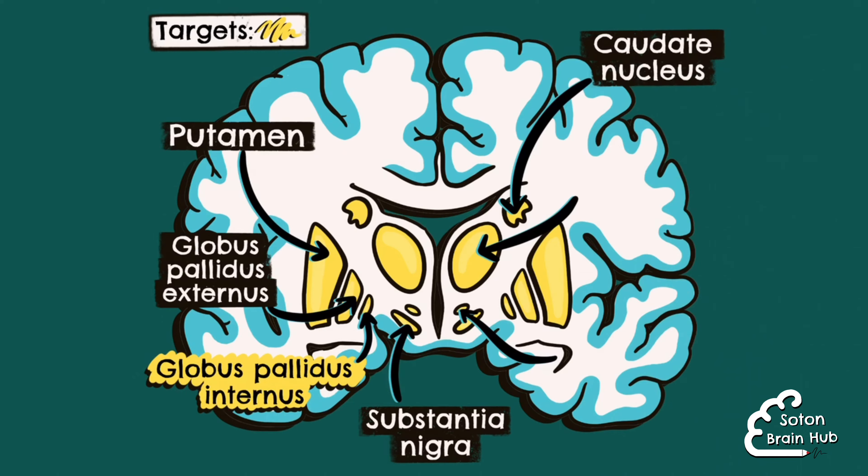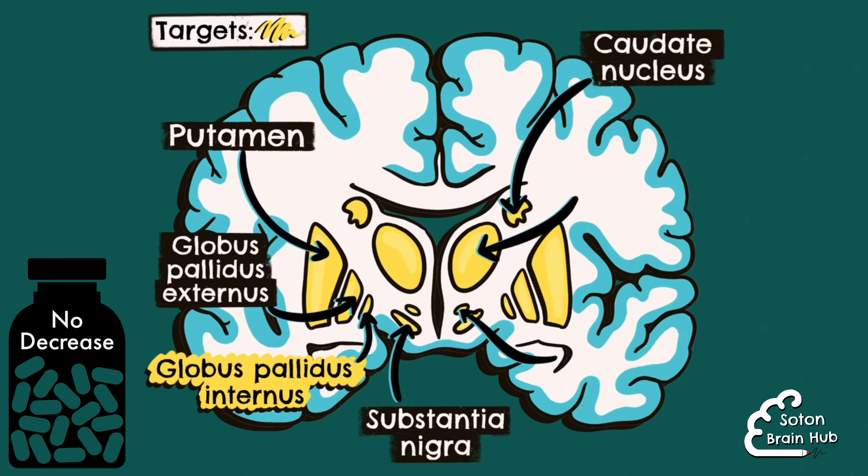However, unlike DBS targeted to the subthalamic nucleus, DBS to the globus pallidus interna has not been shown to reduce the medication dose required in patients with Parkinson's disease.